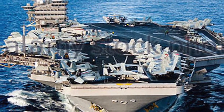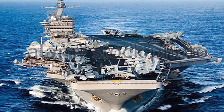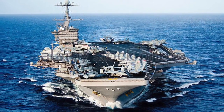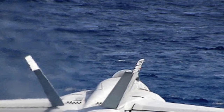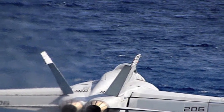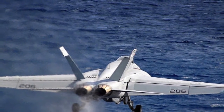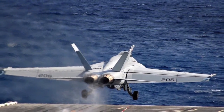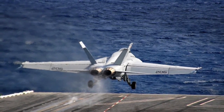The Nimitz-class supercarriers are a class of 10 nuclear-powered aircraft carriers in service with the United States Navy. The Nimitz-class displaces about 100,000 tons and spans 333 meters long, and is capable of carrying more than 60 fighter jets. The Nimitz strike fighters are primarily F-18 Hornets and F-18 Super Hornets — twin-engine, carrier-capable 4th generation multi-role fighter aircraft designed for land and air attacks. Being nuclear-powered, the Nimitz-class has unlimited range and is capable of projecting power far beyond U.S. coastlines. North Korea has no platform which can project power like the Nimitz-class.